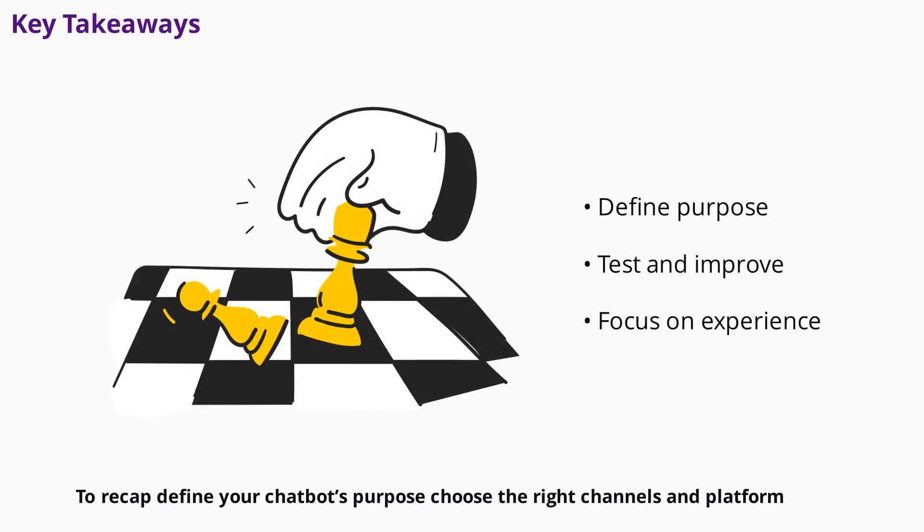To recap: define your chatbot's purpose, choose the right channels and platform, design simple conversation flows, and test thoroughly. Train your AI, monitor performance, and continuously improve. Focus on customer experience, leverage analytics, and don't be afraid to start small. With the right approach, your chatbot can become a powerful asset for your business.